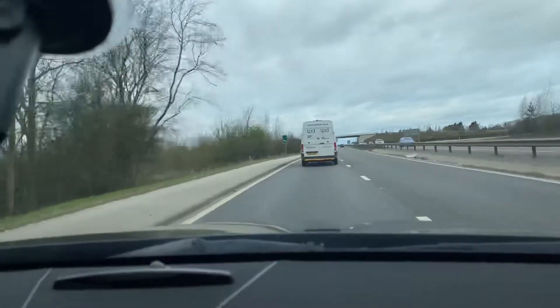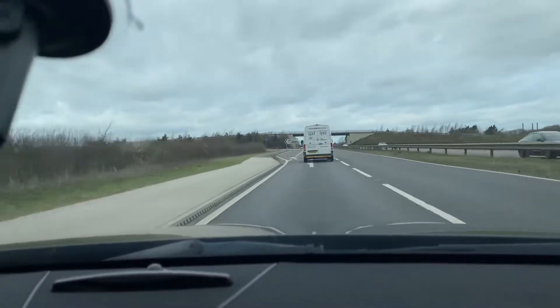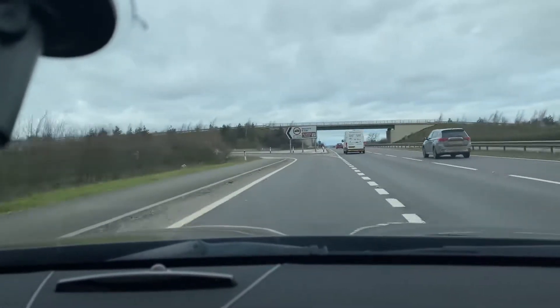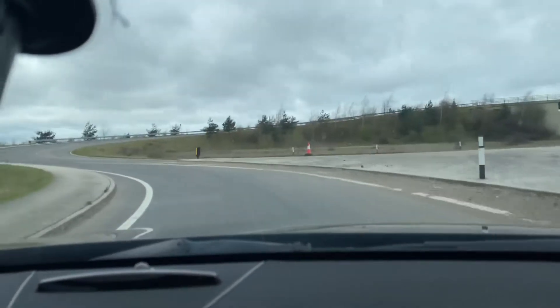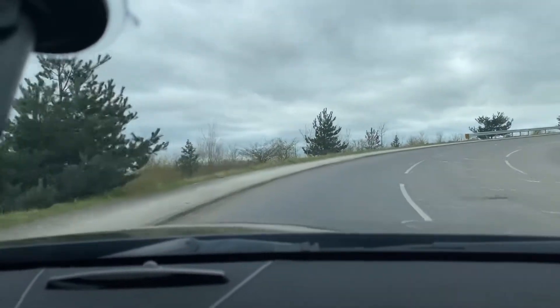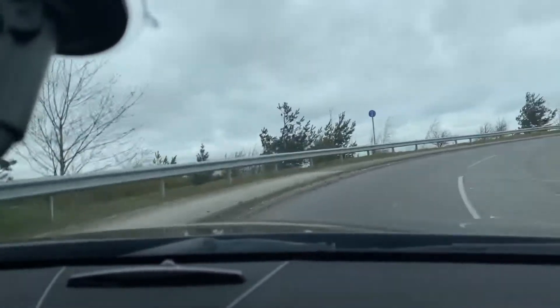This car has just arrived in stock and is now available on our website. You can reserve it with a fully refundable £100 and we'll hold the car for you for seven days. We also offer very competitive finance packages, tailor made mats, extended warranties, and paint protection. If you have any questions regarding this car or any of our services, feel free to get in touch by email or phone — we look forward to hearing from you.